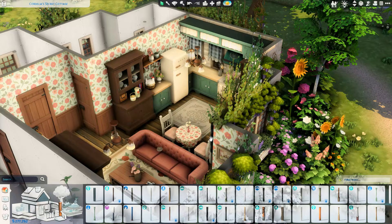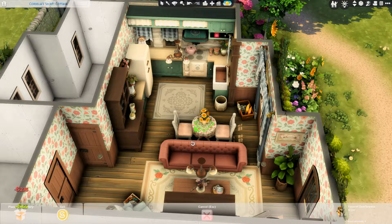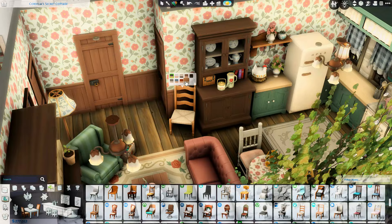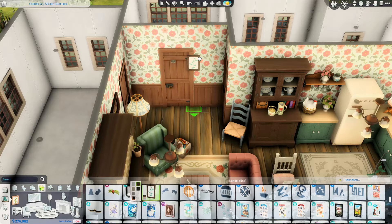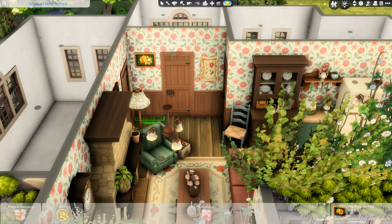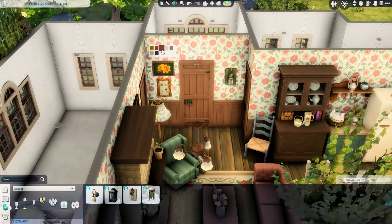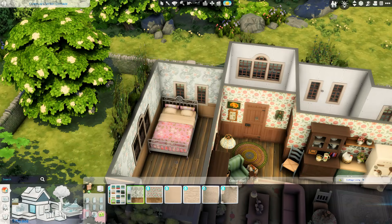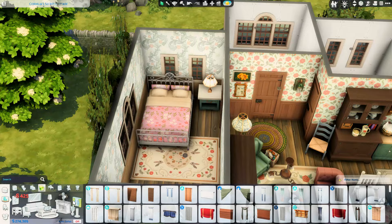Anyway, the kitchen turned out really, really well. I love the vibe — I think it fits beautifully with the house. Again, there are a lot of items from Cottage Living coming in here. The curtains are from Cats and Dogs and they fit absolutely perfectly. I was a little disappointed we didn't get curtains with Cottage Living — we only got blinds and half-window coverings — so it's really great that Cats and Dogs curtains fit so well with this build and other cottages I've done.